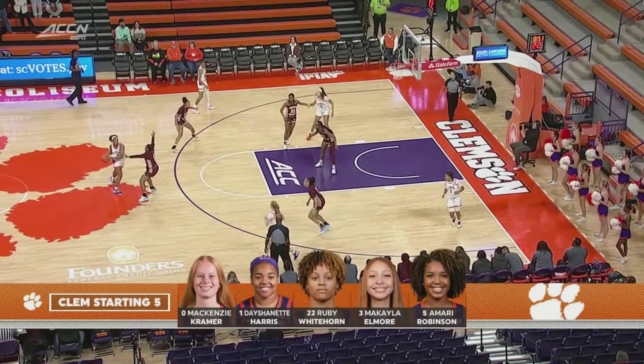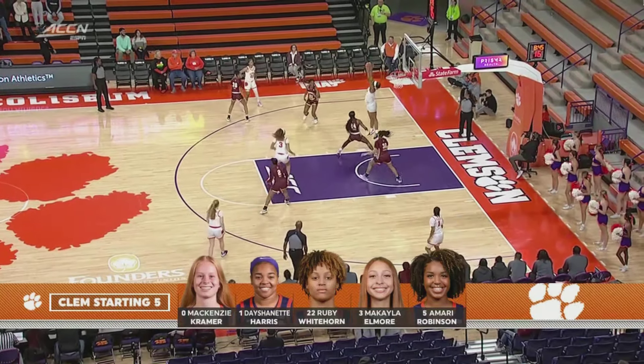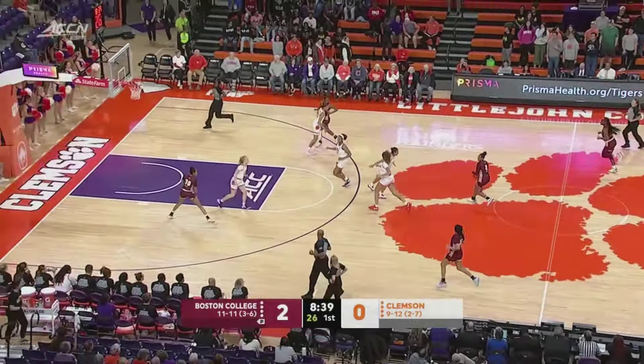Johnson coming in, averaging about 7.2 points a contest. Robinson — quick pass — stolen. Coming away with it is Ivy. She looked up court, she'll bring it up the floor herself.